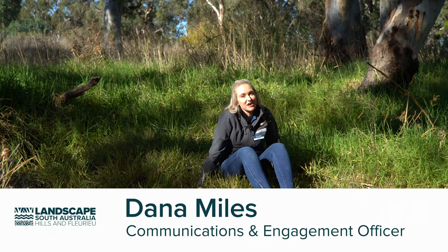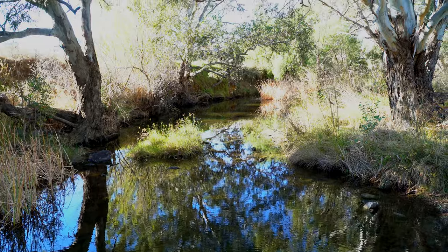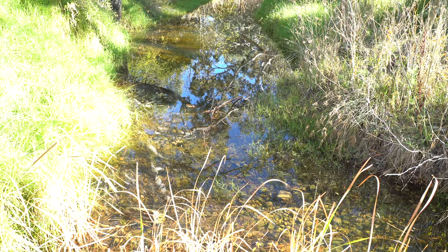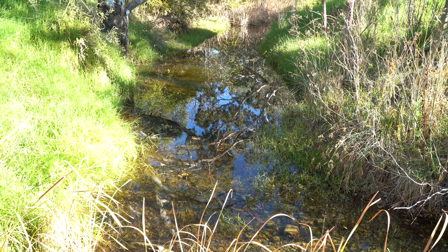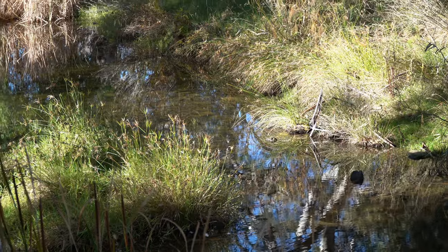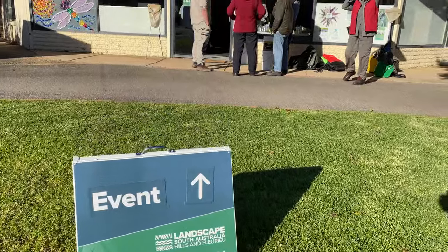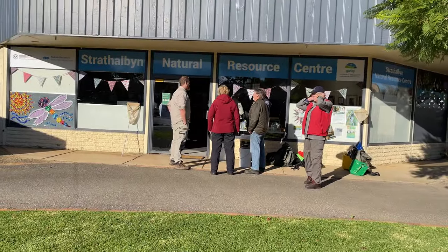Today we're in beautiful sunny Strathalvin. We're here for the Waterbug BioBlitz. It's a biennial event that happens in May and November at the start and end of the season. We're here working with dedicated volunteers who for the past five years have been coming in assisting us along the Angus and Finnis to assess the water samples of the region.